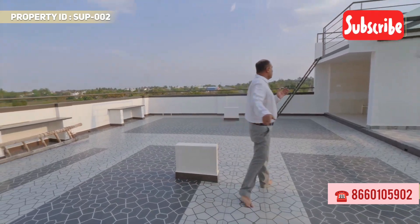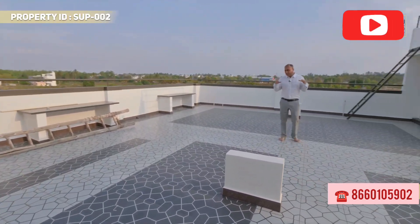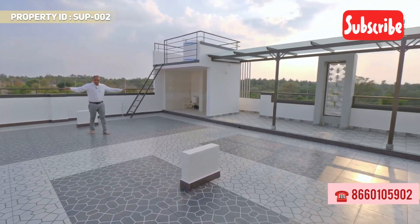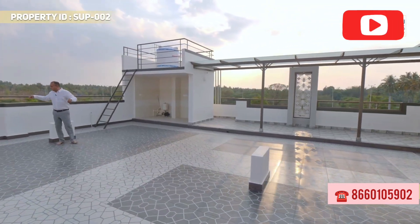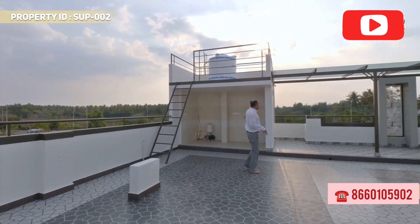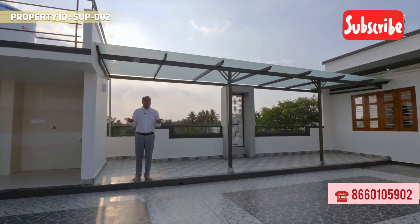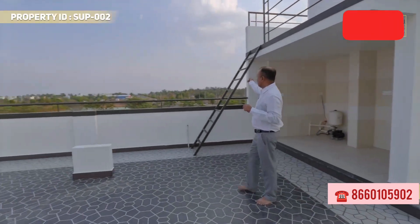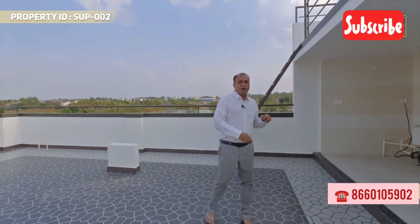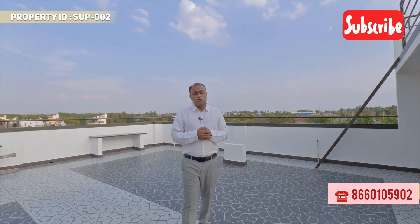This is the terrace area — a beautiful and surprising point of the property. You can have your personal space here with your friends and family. It is connected to the main road, and it is a 40x60 north-facing property.